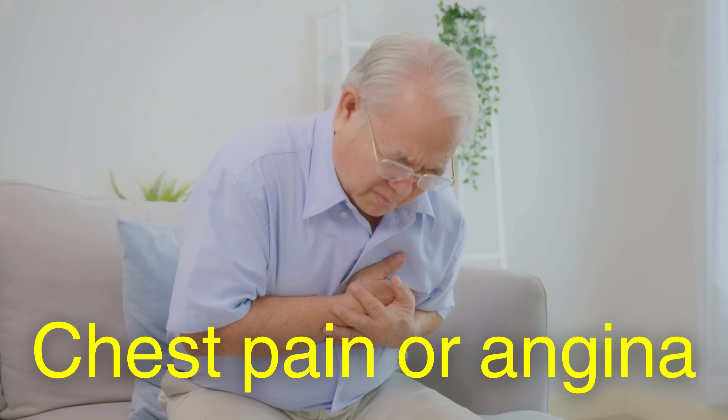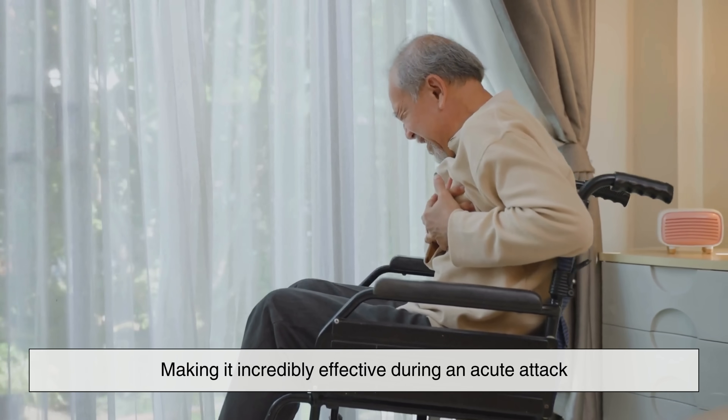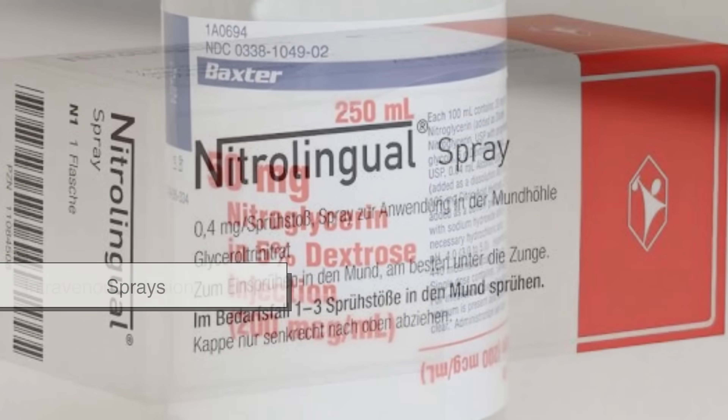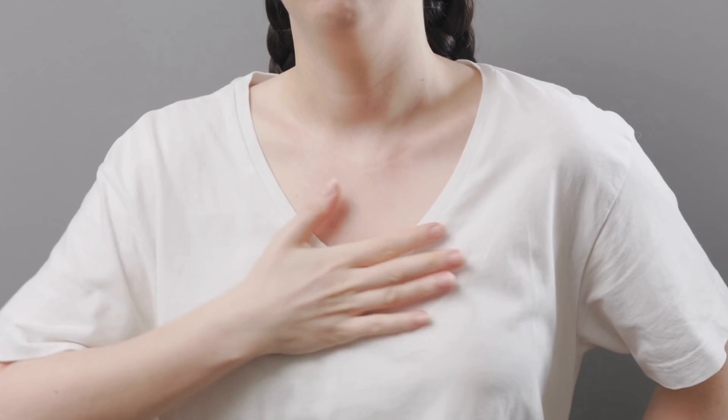In patients experiencing chest pain or angina, this relief is often immediate. When taken sublingually, under the tongue, nitroglycerin can relieve pain in just a few minutes, making it incredibly effective during an acute attack. It can also be administered via skin patches, ointments, sprays, or intravenous infusion, depending on the severity of the condition and the setting.